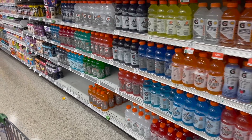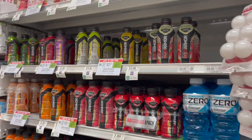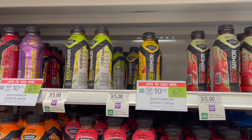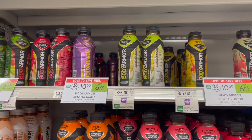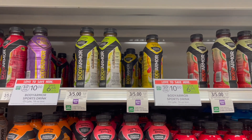Another deal you can pick up this week is on the Body Armor drinks — they're on sale 10 for $10. Pick up a total of four bottles for $4, use a dollar off of four Publix digital, and your final cost for all four is just $3, or $1.33 each... wait — about 75 cents each.